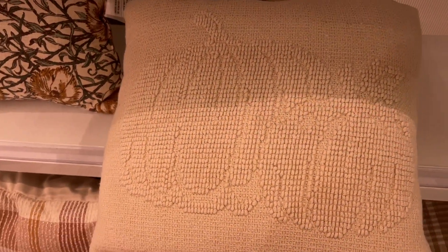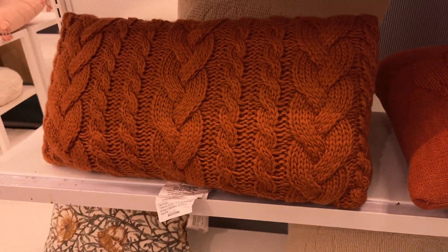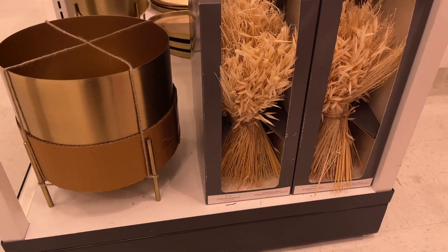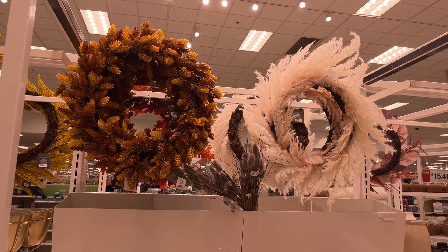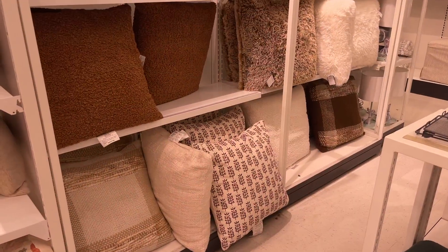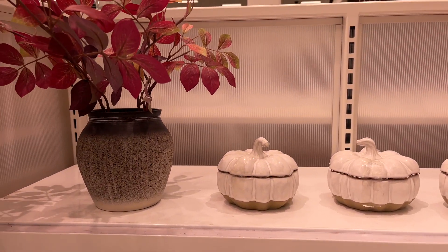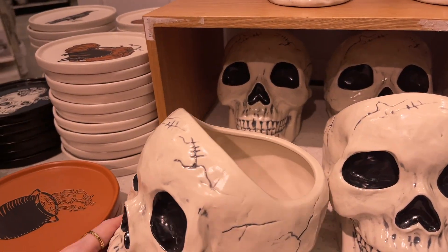So many good things - definitely get to Target or shop the links below. More fall pillows going with that neutral fall vibe, which I'm really loving. Right now I'm doing mostly neutral with some orange in my house and I think it's beautiful and perfect for fall. They had sweater pillows and blankets - I did get that orange blanket and it's now up in my house. More Threshold designs and decor, beautiful wreaths, pumpkin candles, and gorgeous fall florals.